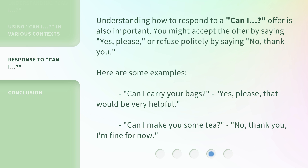Understanding how to respond to a 'Can I?' offer is also important. You might accept the offer by saying 'Yes, please,' or refuse politely by saying 'No, thank you.' Here are some examples. 'Can I carry your bags?' — 'Yes, please. That would be very helpful.' 'Can I make you some tea?' — 'No, thank you. I'm fine for now.'